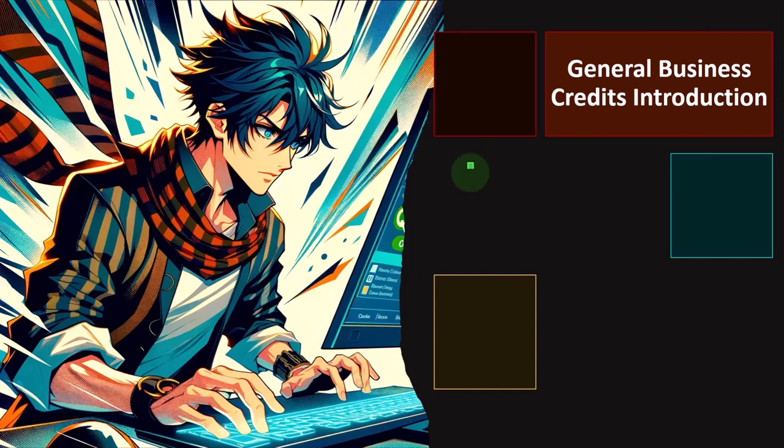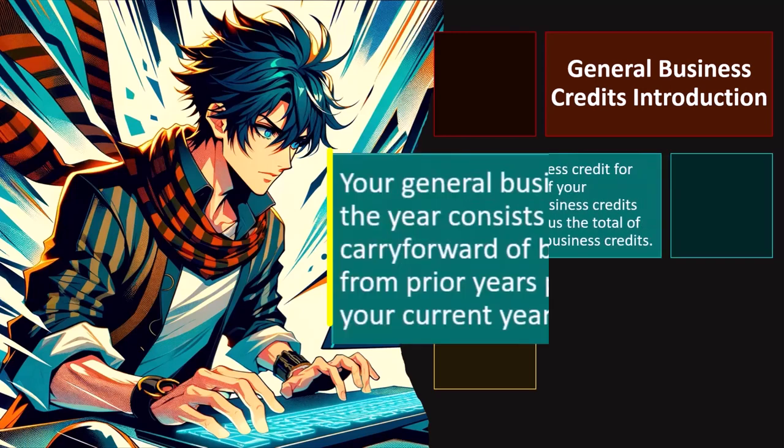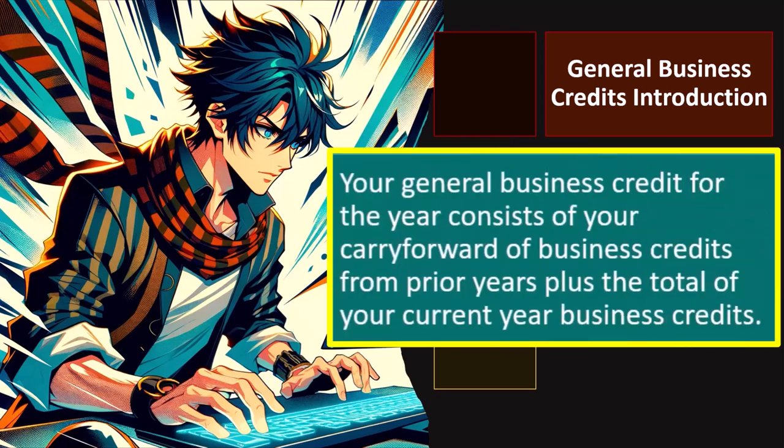If so, you need to do more specialized research in those particular areas. Your general business credit for the year consists of your carry forward of business credits from prior years plus the total of your current year business credits. Credits are good like deductions — they're similar to deductions, remembering that taxes are all kind of upside down and backwards.